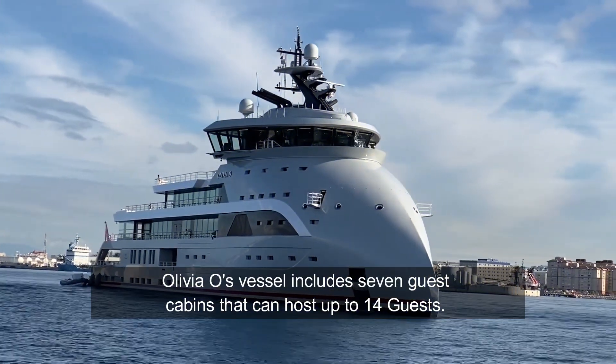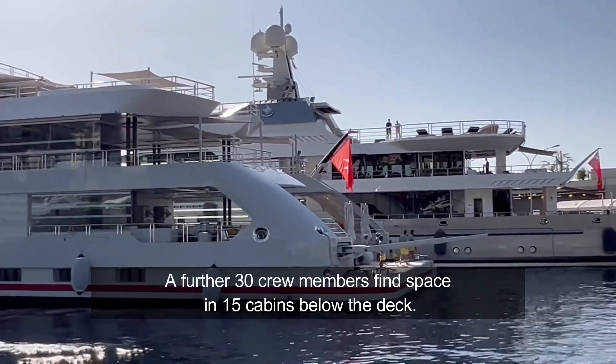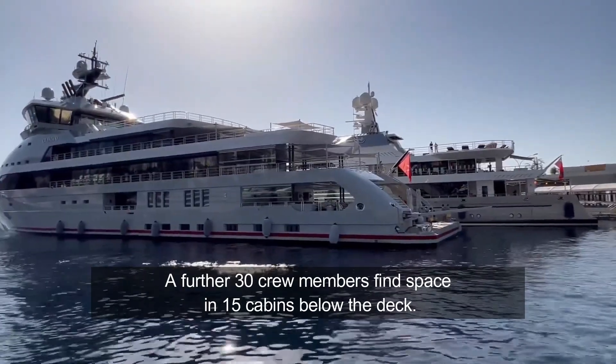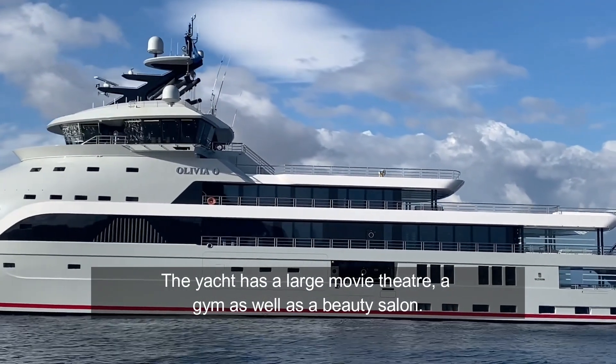Olivia O's vessel includes seven guest cabins that can host up to 14 guests. A further 30 crew members can find space in 15 cabins below the deck. The yacht has a large movie theater, a gym, as well as a beauty salon.